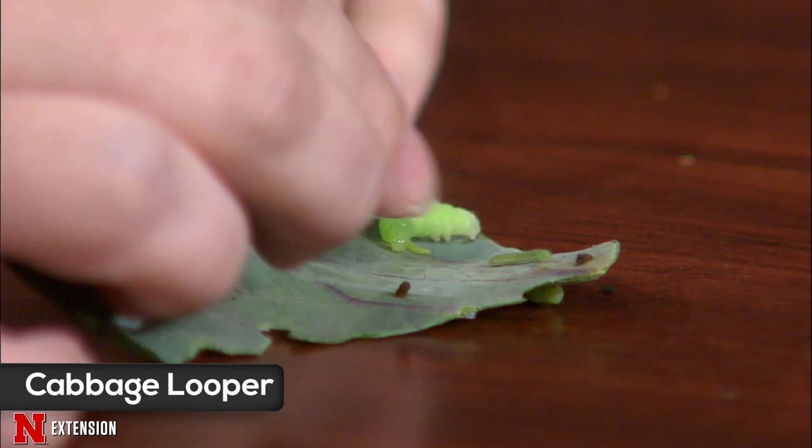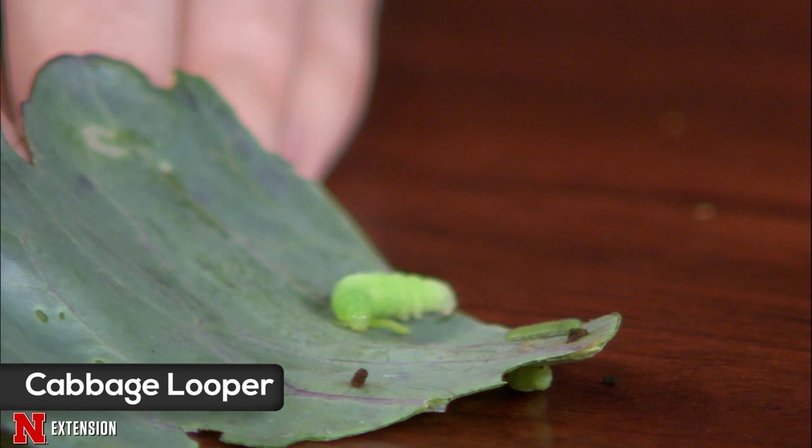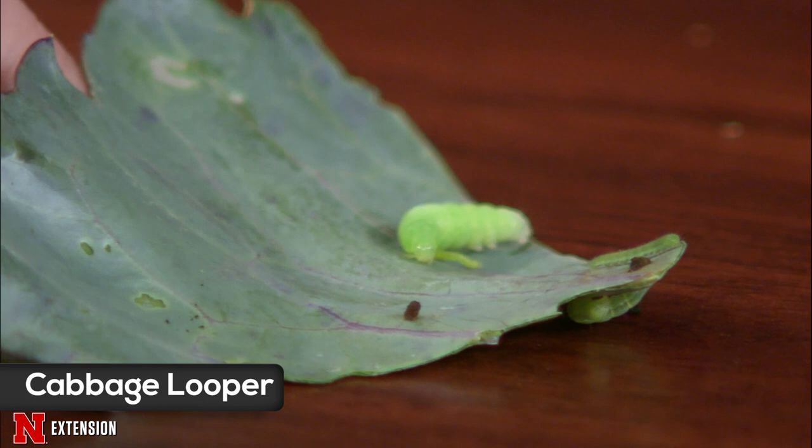A lot of people are seeing large holes in their cabbage. You can see there are a couple different sizes here — small caterpillars and large ones. To control the small caterpillars, a spray application of BT works really well against them. BT, or Bacillus thuringiensis, is really specific to caterpillars and won't harm non-targets like predators or pollinators. For the larger ones, you can simply hand-pick them off, crush them, or throw them in soapy water.